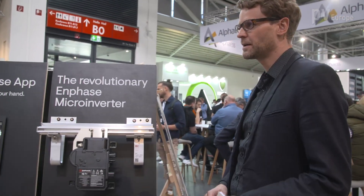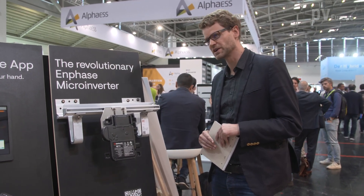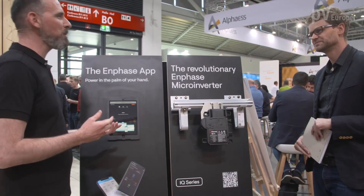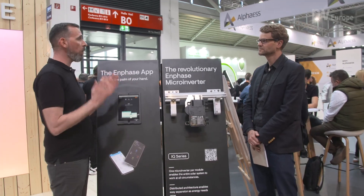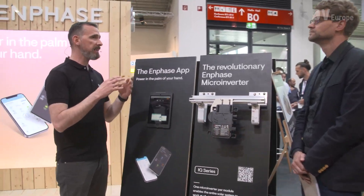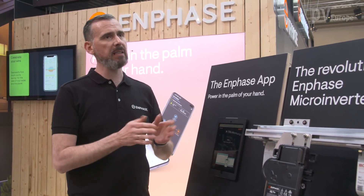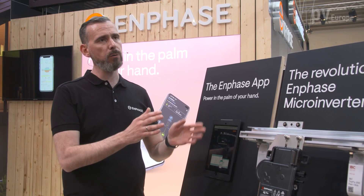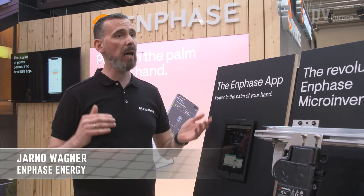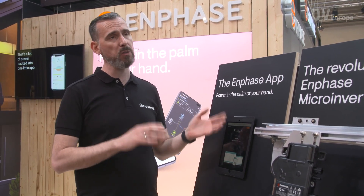With micro-inverters, many people think of small plants and small systems — but you can also deliver greater systems, right? Our technology is completely flexible and scalable. We can start with one module but go up to 34 modules per circuit. These circuits can be combined nearly without limit, so you can start with one module and extend to some hundreds of kilowatts — that's not a problem. It's really piece by piece; you can add at any time, and this applies equally to storage and PV.